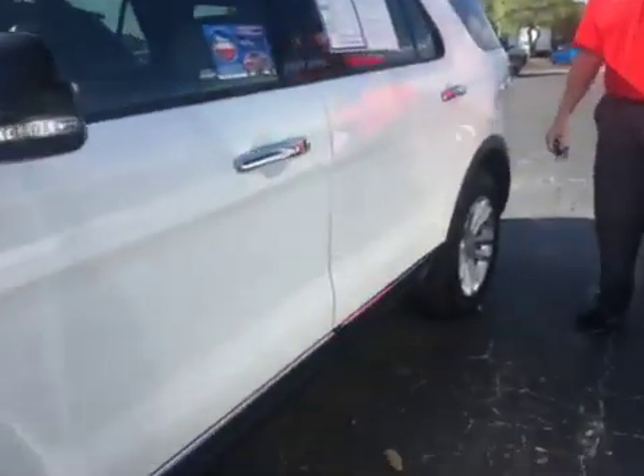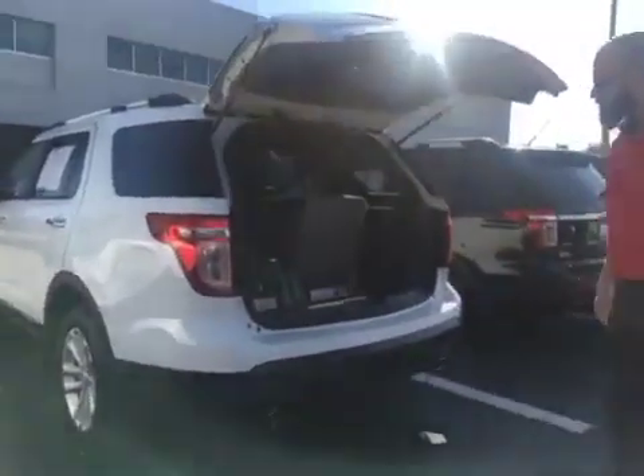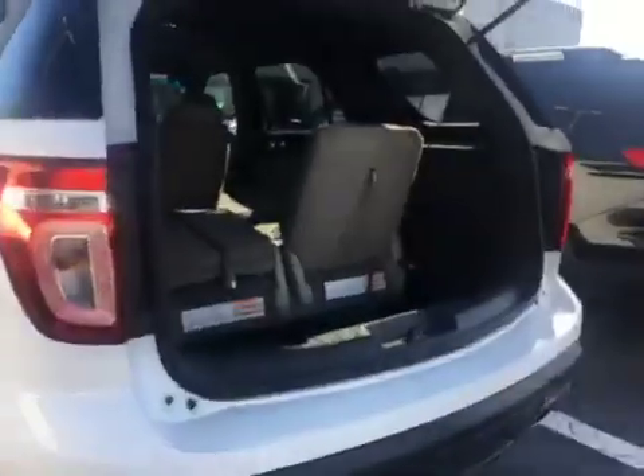As you can see, this car is in mint condition with low miles. Plenty of room for all your storage needs, as well as three rows of seating.